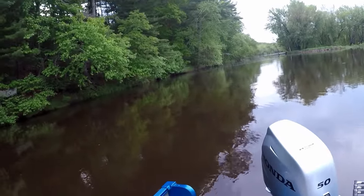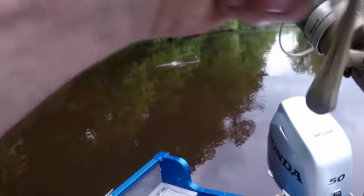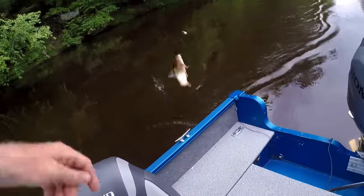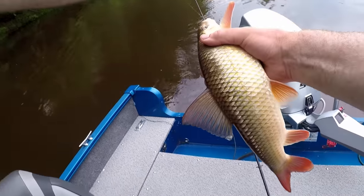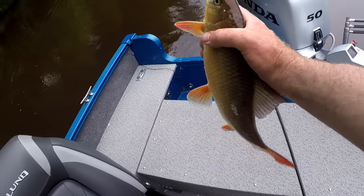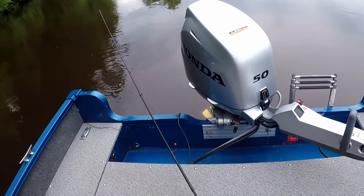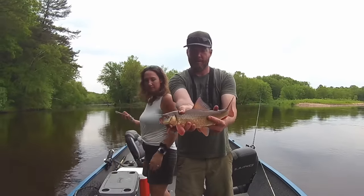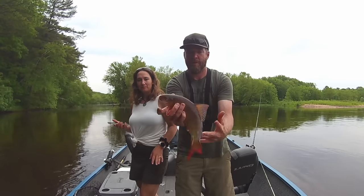Fish on! Looks pretty good — like a red horse. It's a red horse. There we go, a nice one. Beautiful river red horse. Nice little fish, pretty fish, sassy fish. Do you want a picture? I always want a picture.